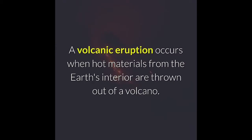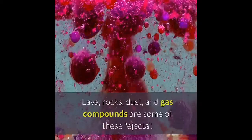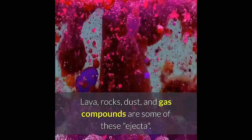Volcanic eruption occurs when hot materials from the Earth's interior are thrown out of a volcano. Lava, rocks, dust, and gas compounds are some of these ejecta.